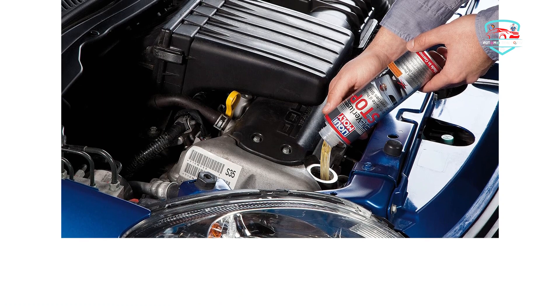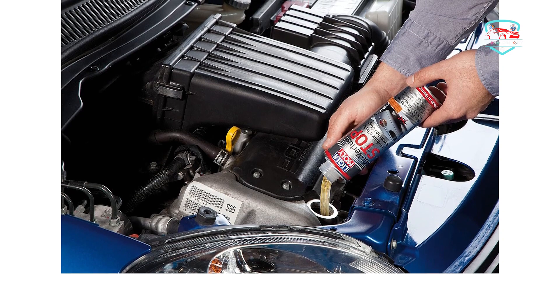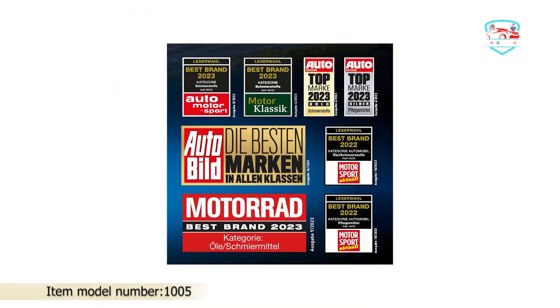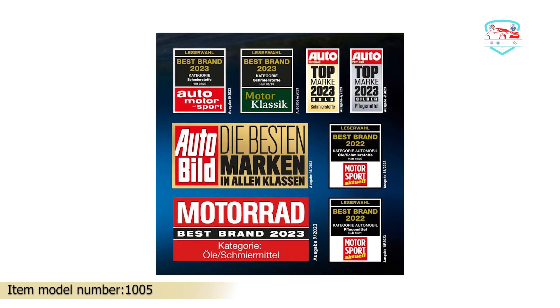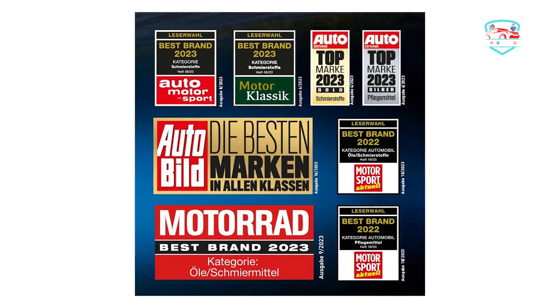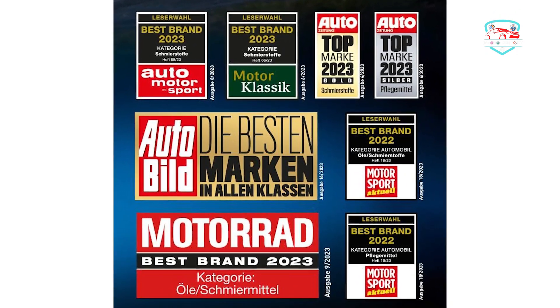Best features: weight 300ml, packaged in a bottle. Pros: regenerates rubber and plastic engine seals, prevents oil stains due to leaks, minimizes oil consumption, and reduces engine noise. Cons: some users had problems with the instructions on the packaging.